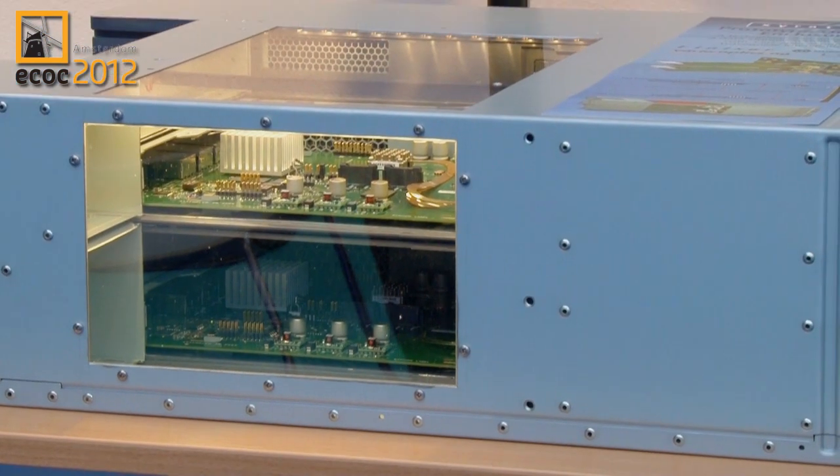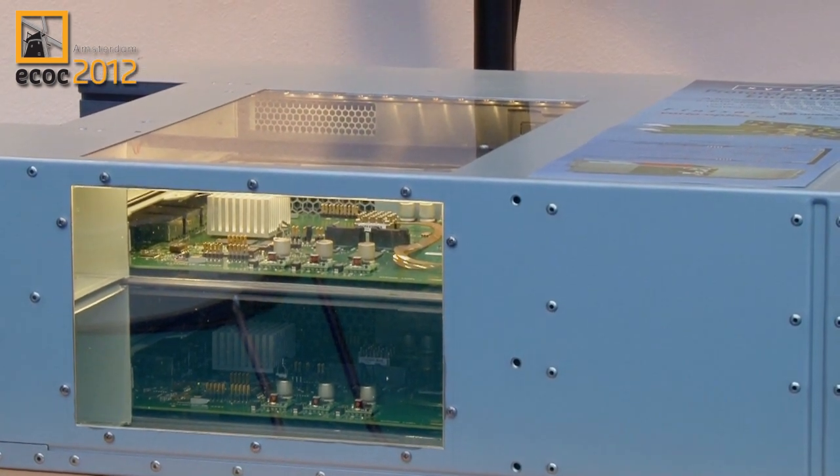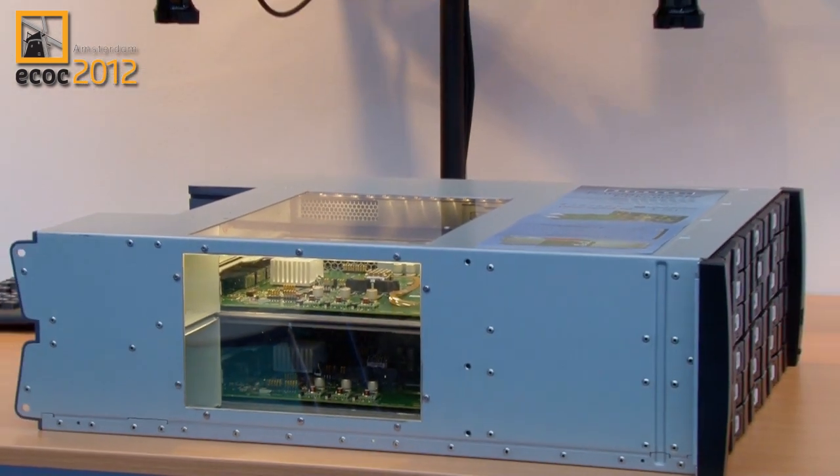The third demo is what we call our board mount optical engine and that's this demonstration shown here. This is a high density, high bandwidth, short reach device. It's used for high capacity interconnects between chips to chips, boards to boards, chassis to chassis. In this particular demonstration we're showing a device that has optical connectors from one of our partners, polymer wave guides, and then it's shown in a storage system from Xyrotex.